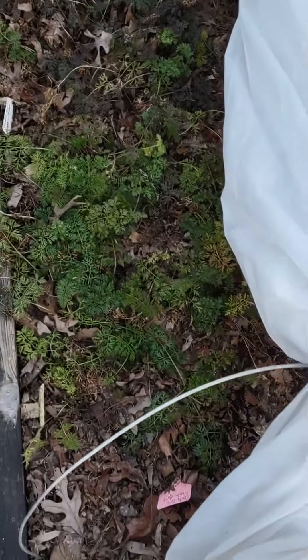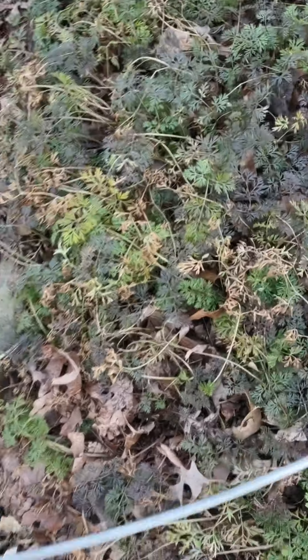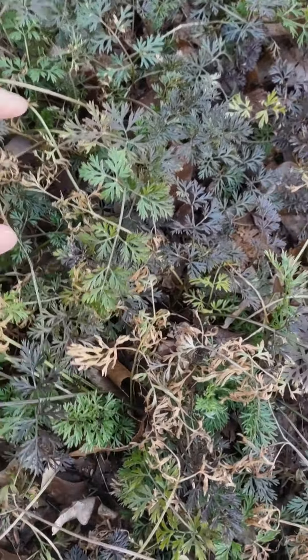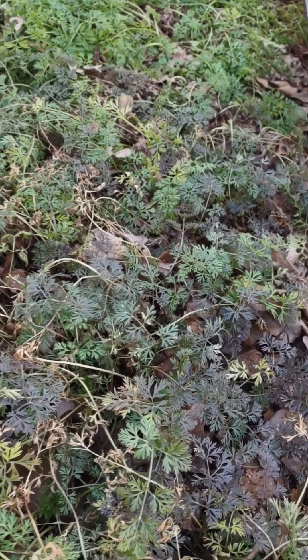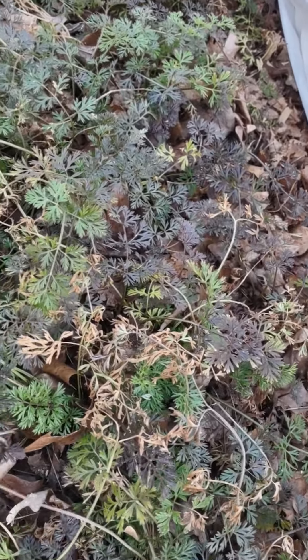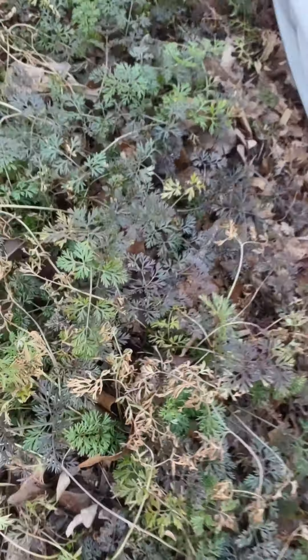My carrots — it's so swampy here from all the moisture — are looking a little rough. We got down to minus 18 degrees Celsius, which is zero Fahrenheit, and so that was pretty cold for these carrots, but they'll be fine. The roots are in the ground and the ground never froze out here.